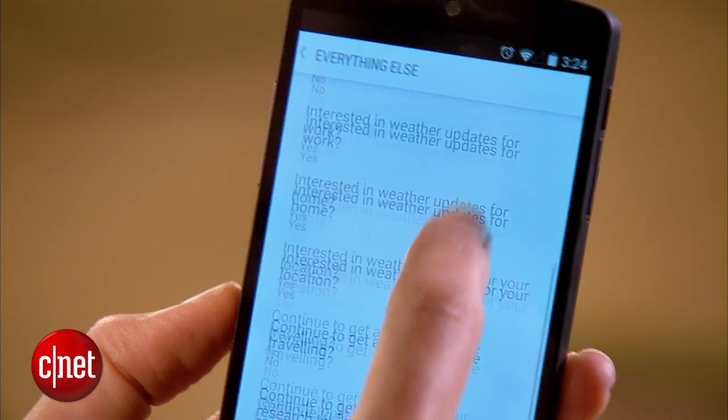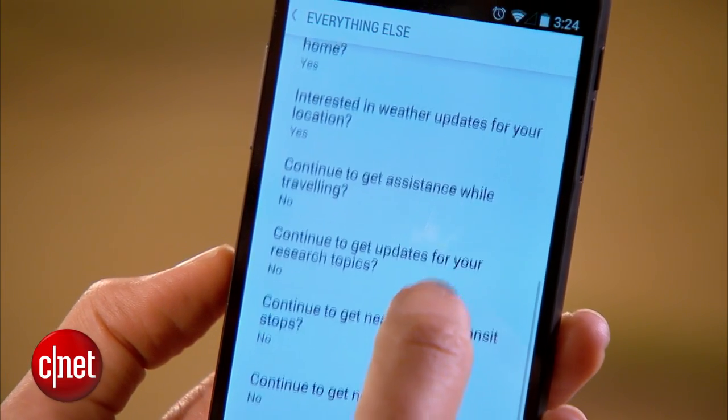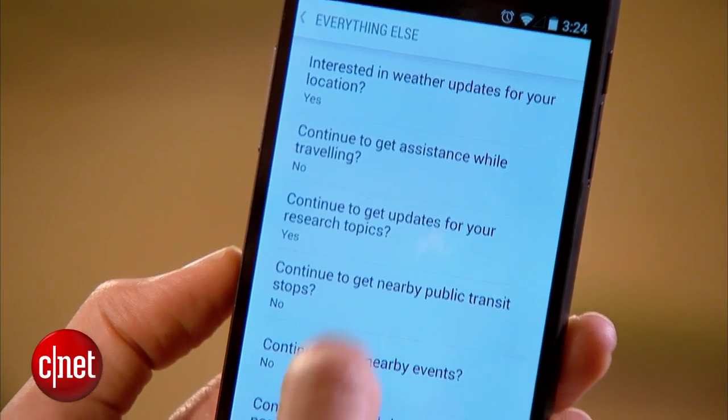There are so many awesome Google Now features and commands, it's impossible to include them all in one video. But here are seven of my favorite Google Now tips.